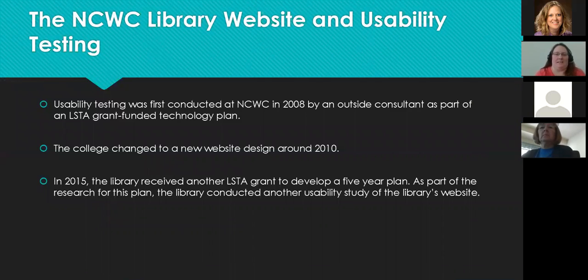I've been here at Wesleyan since 2012. Before I arrived, in 2008, they did a website usability test performed by outside consultants, primarily because they had been funded by an LSTA grant to develop a technology plan. As part of that, they had an outside consultant look at the website. Around 2010, the college changed to a new website design.